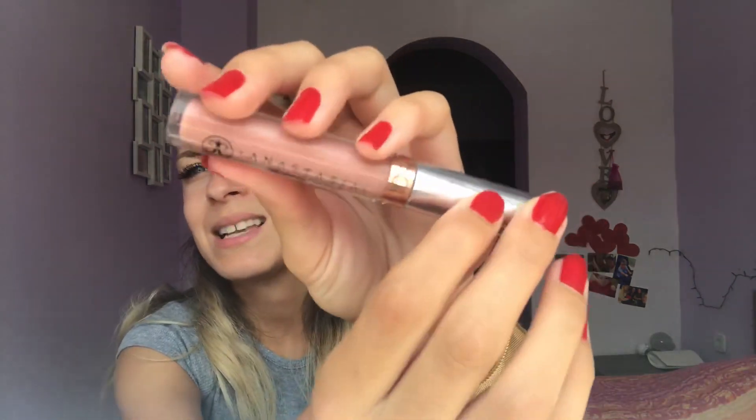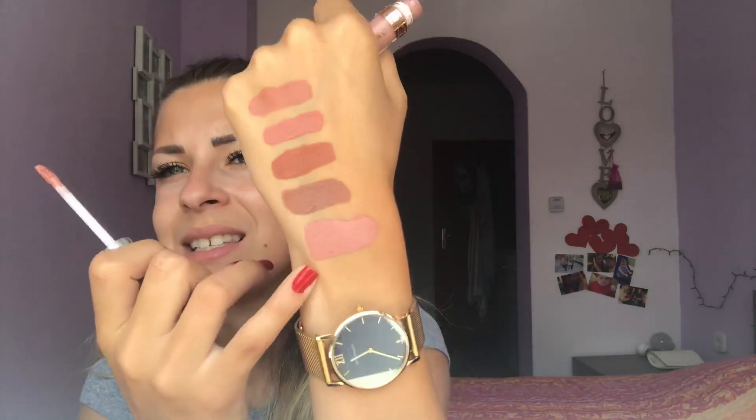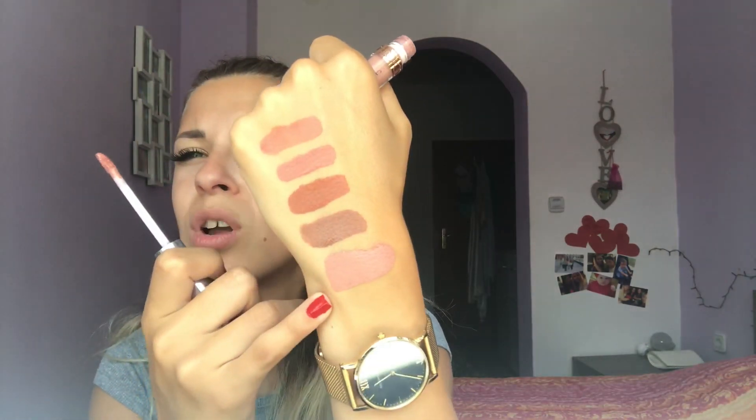I also have a liquid lipstick from Anastasia Beverly Hills in the shade Pure Hollywood. I absolutely love this lipstick — it's more of a pinkish nude, the most pink nude I own. It looks so good on the lips for an everyday look.